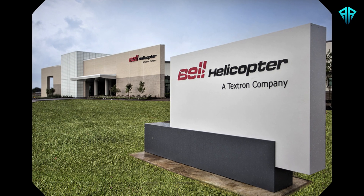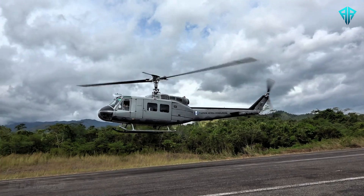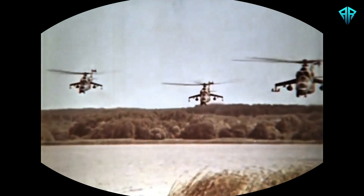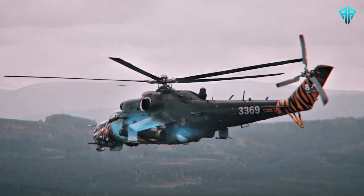The Bell Helicopter Company took on the challenge, designing the AH-1 as an advanced successor to the iconic Huey UH-1. Its creation was also influenced by the growing competition with Soviet-designed helicopters, like the Mil Mi-24 Hind.